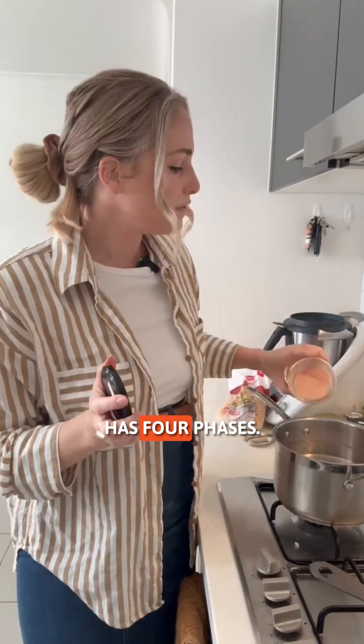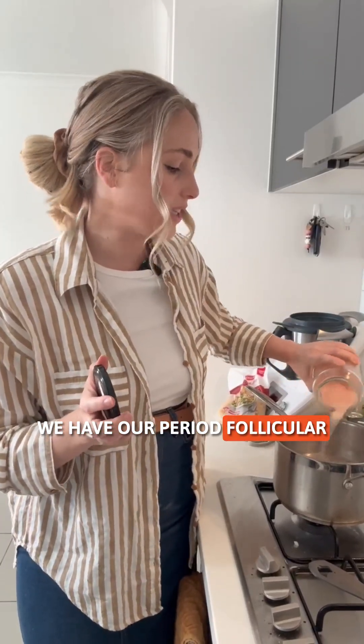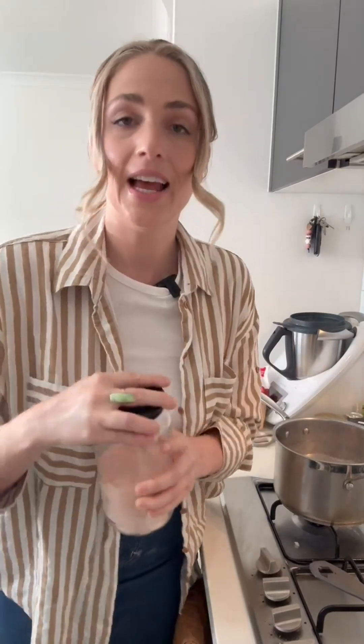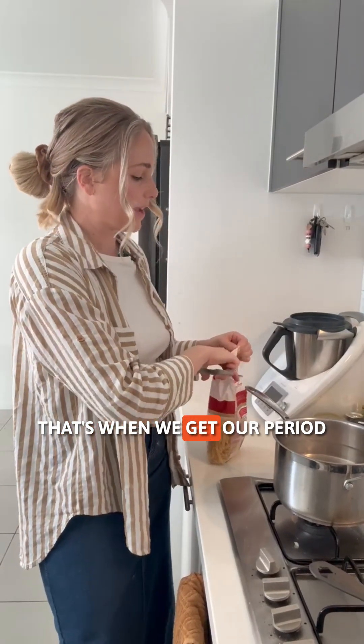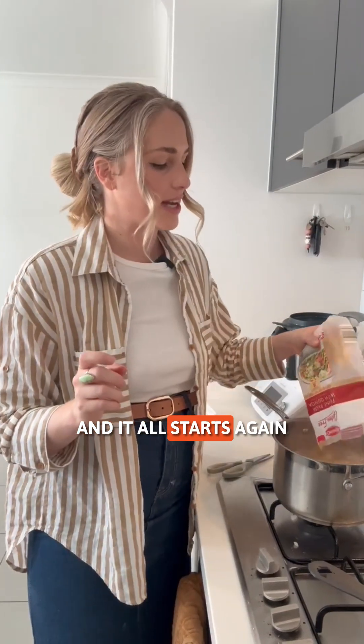Our menstrual cycle has four phases. We have our period, follicular phase, ovulation, and then the luteal phase. If we don't conceive, that's when we get our period and it all starts again.